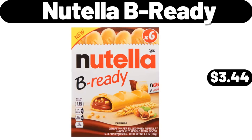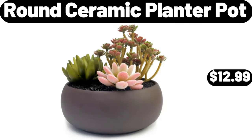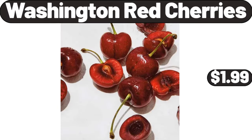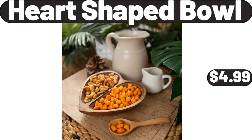Nutella, $3.44. Wooden dough roller, $3.99. Round ceramic planter pot, $12.99. 18 piece kitchen dinnerware set, $32.99. 1.8 liter half circle electric tea kettle, $26.99. Washington red cherries, $1.99. Cold brew coffee maker, $28.99. Heart shaped bowl, $4.99.